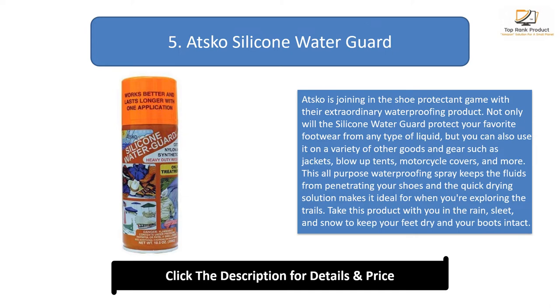Take this product with you in the rain, sleet, and snow to keep your feet dry and your boots intact.